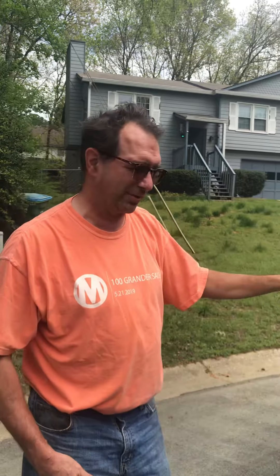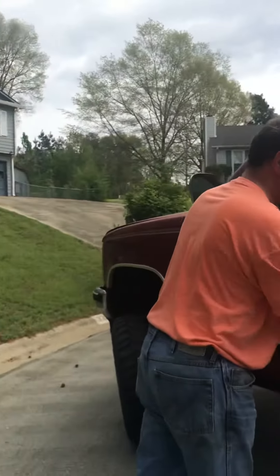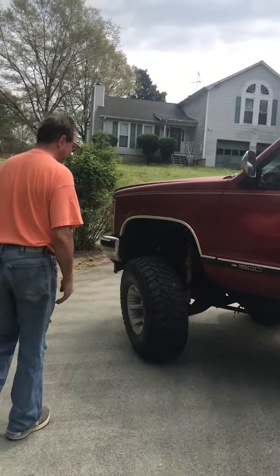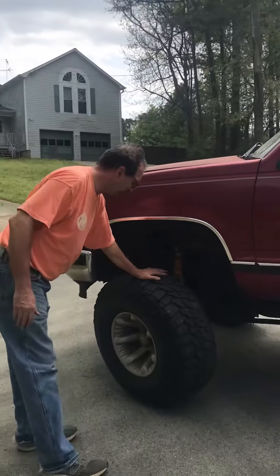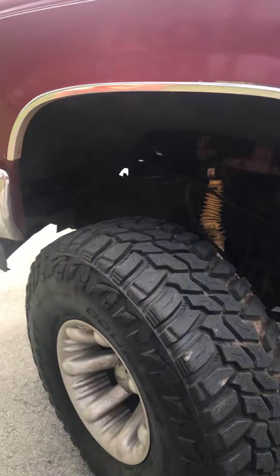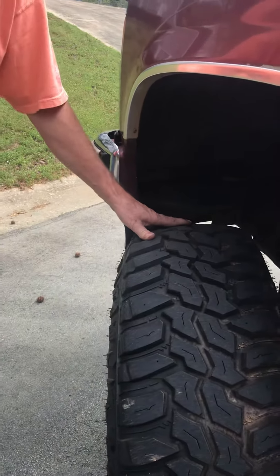I wanted to walk you around the front and tell you all about it. Solid body, no rust. 35 inch tires, brand new — they've probably got 500 miles on them.